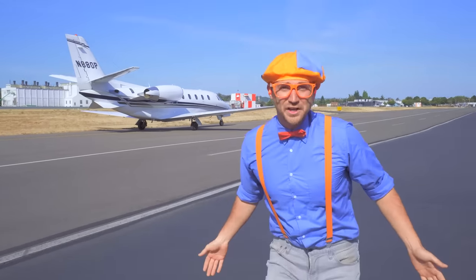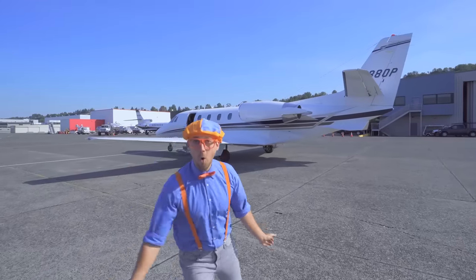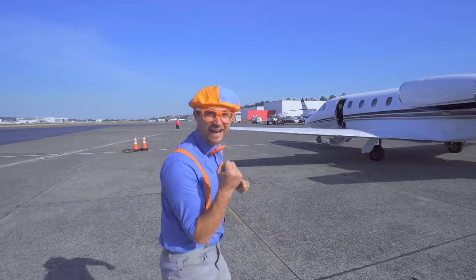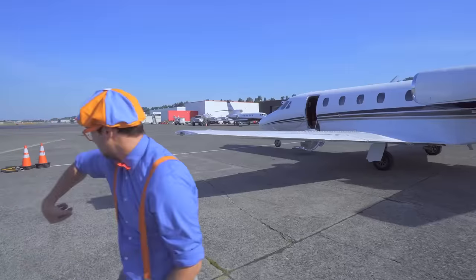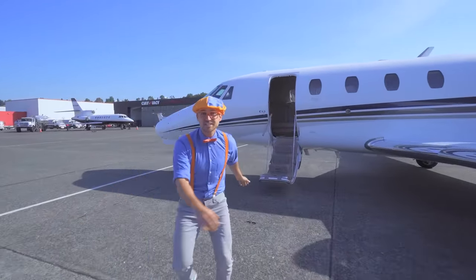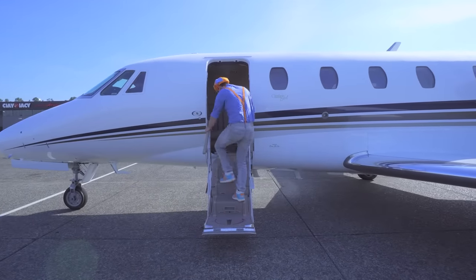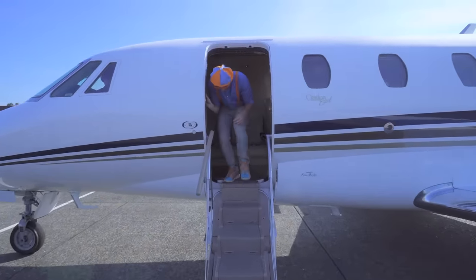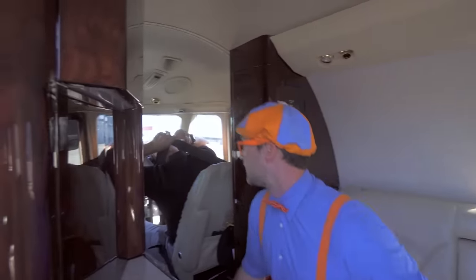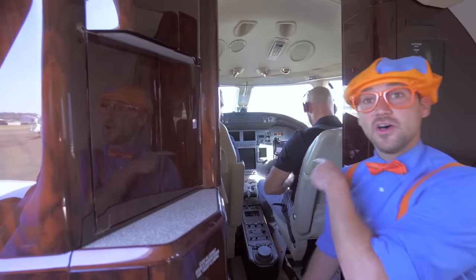What a cool airplane! Now let's take a flight inside the airplane — this is going to be so much fun! Watch your step. Whoa, check it out over here — this is the cockpit, and those are the pilots!